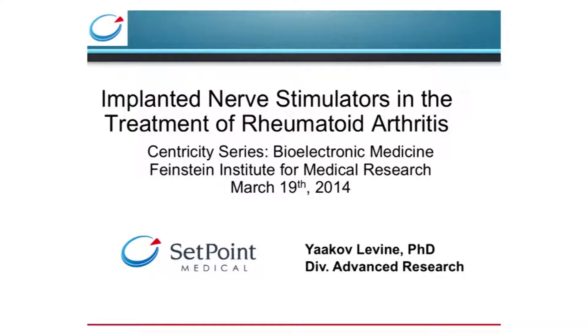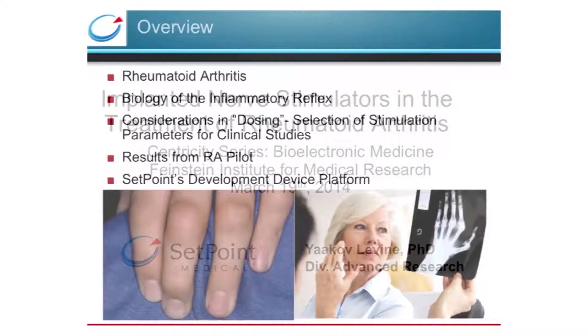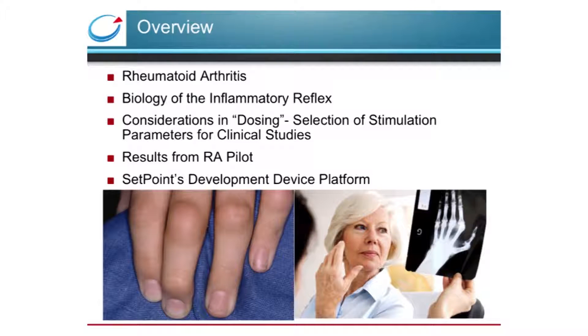I'll give you a brief introduction on rheumatoid arthritis and the biology of inflammatory reflex. I'll go through some of the pre-clinical data that informed the dosing parameters in the first human trial of implanted vagus nerve stimulation for a chronic inflammatory disease, and I'll review the results from the RA pilot and the device platform that we're working on for future studies.